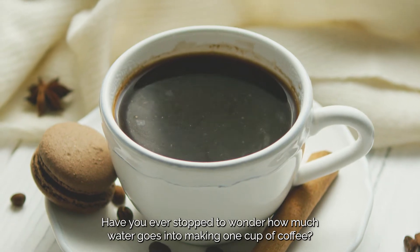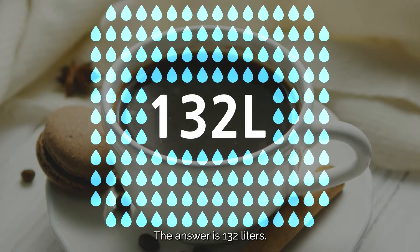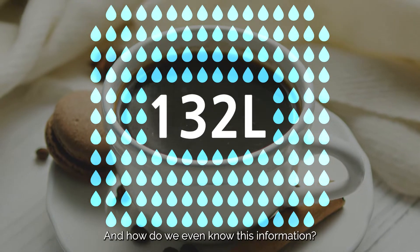Have you ever stopped to wonder how much water goes into making one cup of coffee? The answer is 132 liters. But why is this number so high, and how do we even know this information?